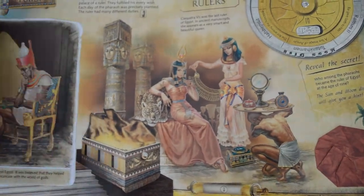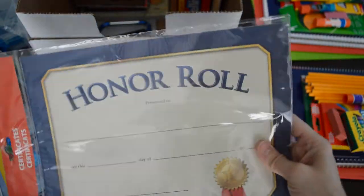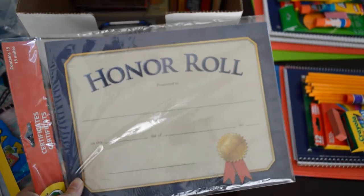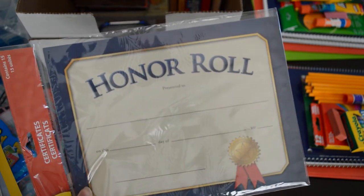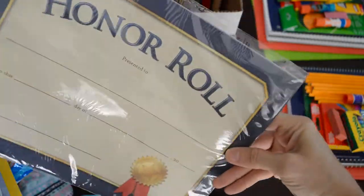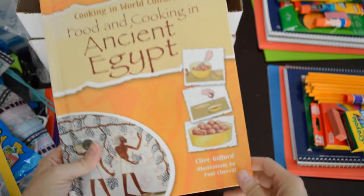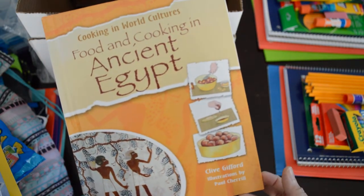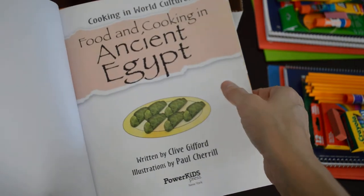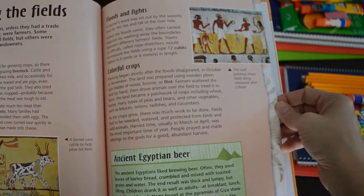I'll be giving the kids honor roll certificates depending on their grades — they do really well. I got these at the Dollar Tree and there are 15 of them, which should get us through the entire year. I also got this ancient Egypt cooking and world cultures book — I saw a lady showing this and thought it was a good idea. I'll sit down and go through it, since we obviously won't do everything in the book, and decide what we can do to make it a little fun for them.